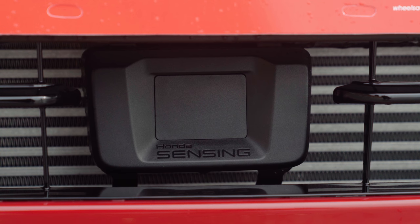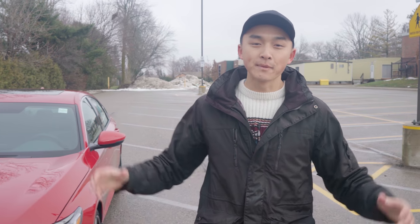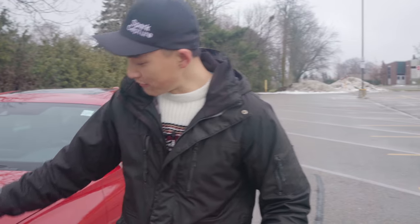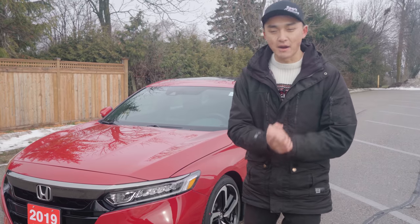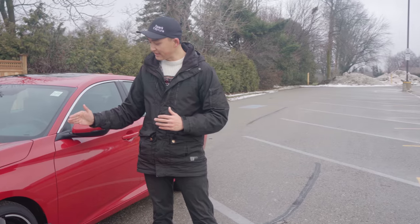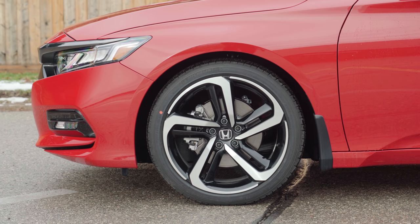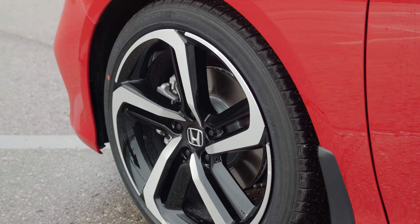Honda Sensing is standard across all Honda vehicles here in Canada. I like that a lot — safety oriented and making sure that you and your family are as safe as possible on the road. Below the headlights you can notice a pair of LED fog lights to complete the front bumper. Moving to the side profile, you can notice a nice pair of 19-inch aluminum alloy wheels, five-spoke, kind of directional with two tones — aluminum and black — paired with some nice Michelin tires.